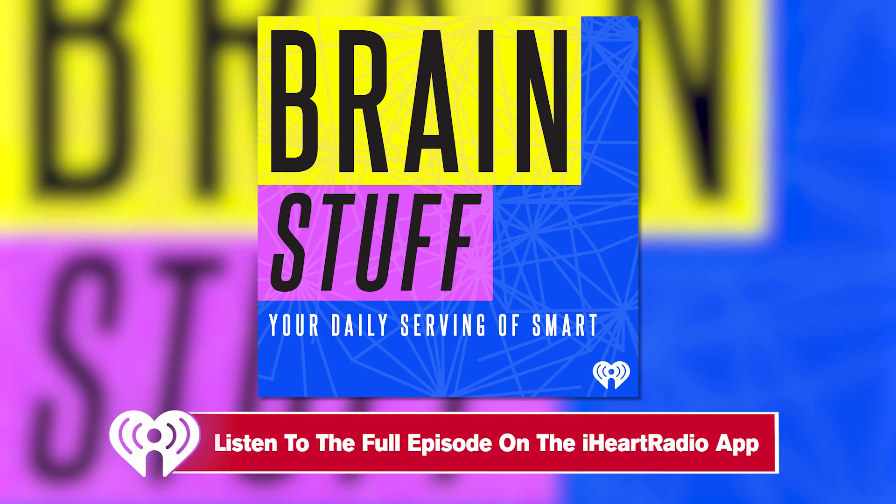Welcome to BrainStuff, a production of iHeartRadio. Hey BrainStuff, Lauren Vogelbaum here.